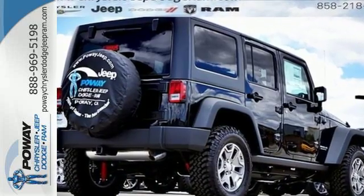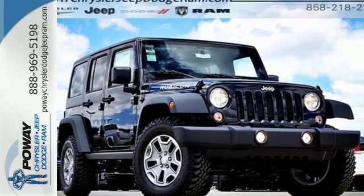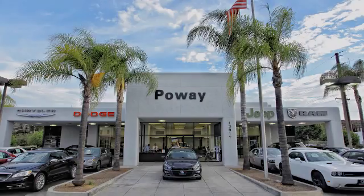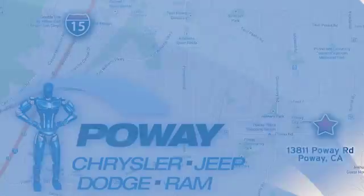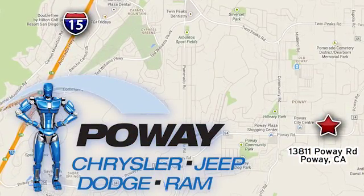This Wrangler Unlimited is a natural at facilitating fun. Check it out today. Come tour our Poway showroom. Poway Chrysler Jeep Dodge Ram is conveniently located at 13811 Poway Road in Poway, California.